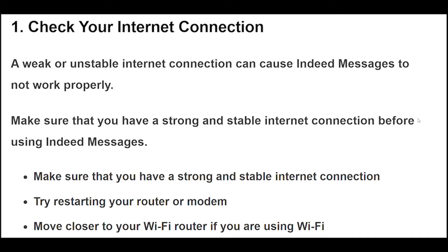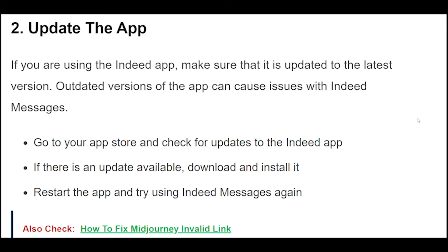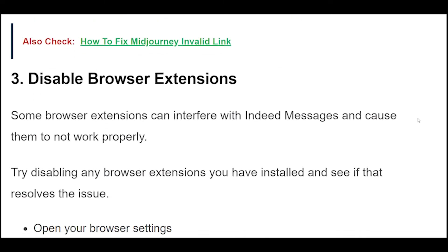2. If you are using the Indeed app, make sure that it is updated to the latest version. Outdated versions of the app can cause issues with Indeed messages. Go to your app store and check for updates to the Indeed app. If there is an update available, download and install it. Restart the app and try using Indeed messages again.